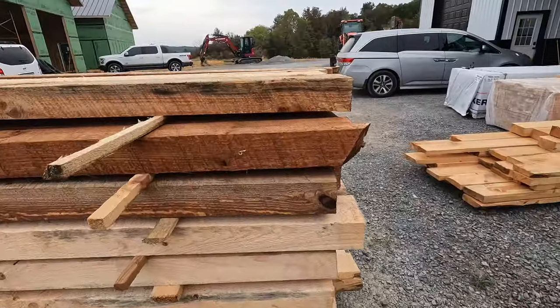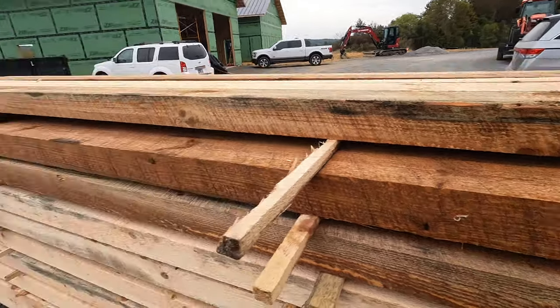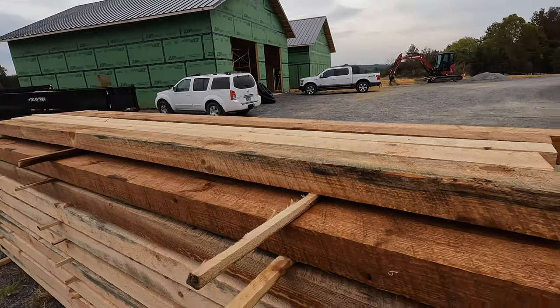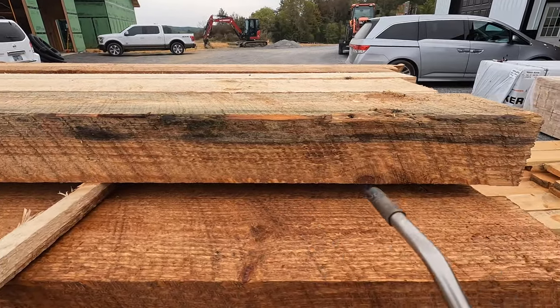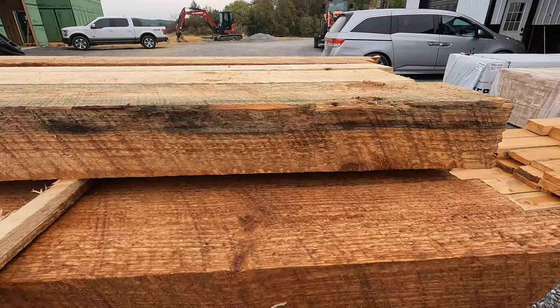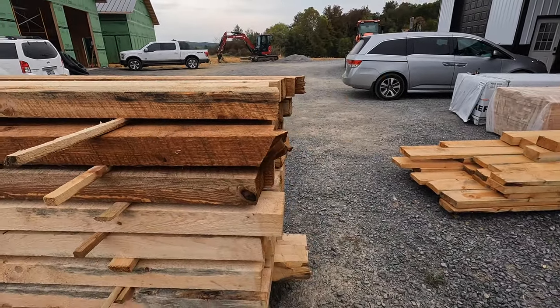One quick note before I go: if you're wondering whether a little spark is going to set these oil-treated beams on fire and burn down the porch and house, let's see. I could probably hold a lighter on the wood long enough to get it to burn, but by the looks of that test, I don't think a little spark is going to burn us down. We'll see y'all later.